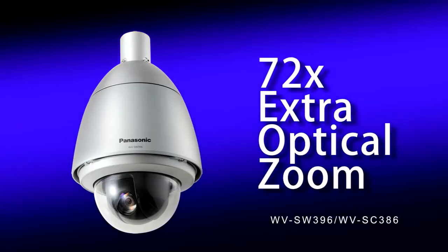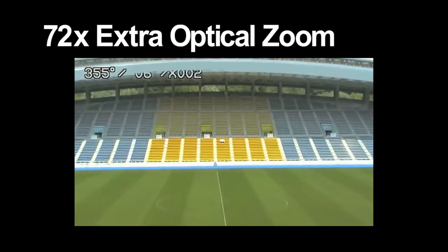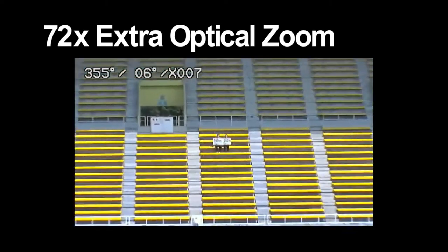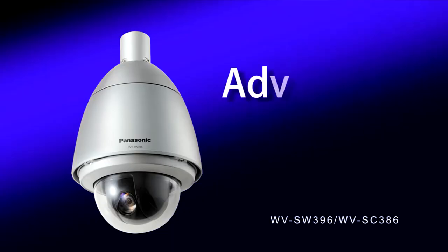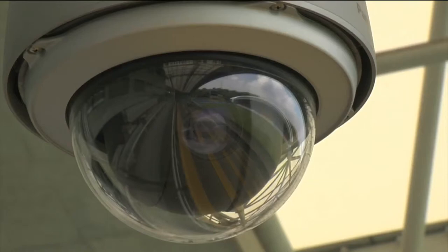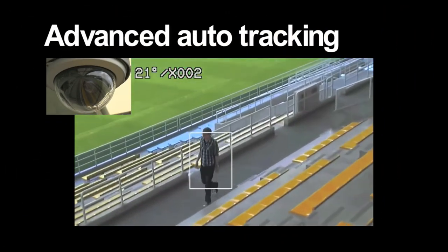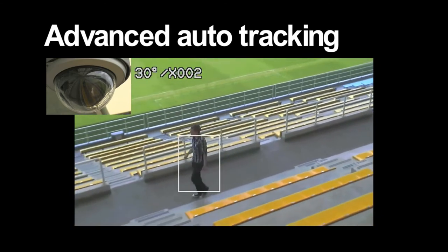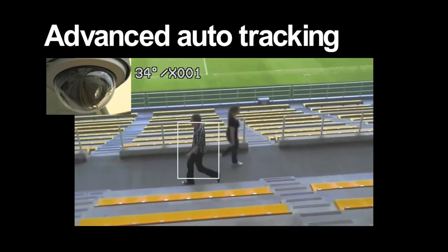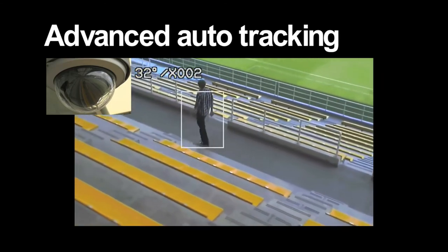72 times extra optical zoom. You can quickly and reliably capture the object with the high magnification zoom, the nimble panning and tilting, and the speedy focusing function. Advanced Auto Tracking — there is also an automatic tracking function for the pan, tilt, and zoom movements. When movement is detected in the monitored area, the target is automatically tracked. With the 72 times zoom, it is possible to capture large HD images of the features and actions of the target.